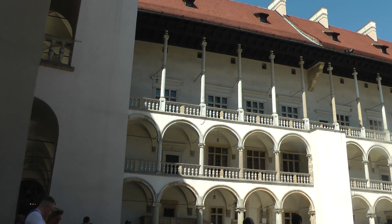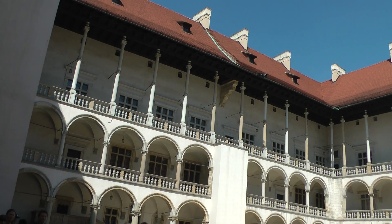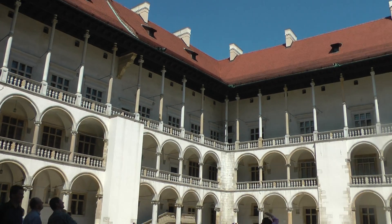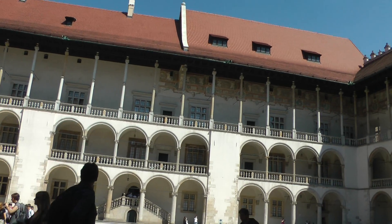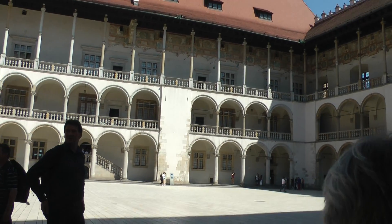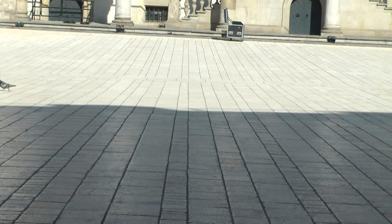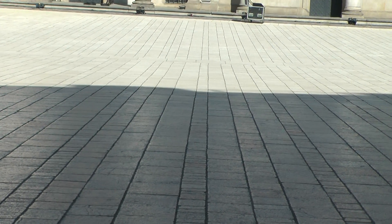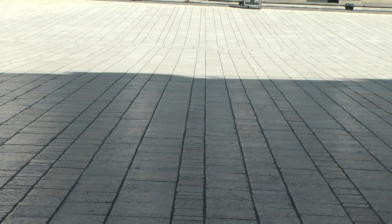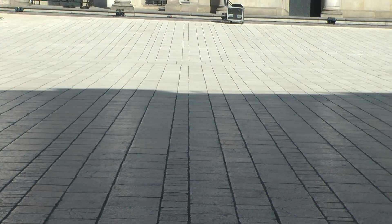This is the courtyard of the Royal Palace on Wawel Hill. I'm just looking at these lines — I'm interested in that. What is it that tells you that it slopes down on the far side, and then slopes up towards you on this side? What is it about these lines that tells you that?